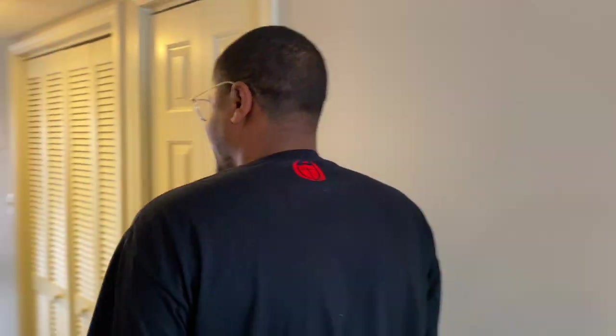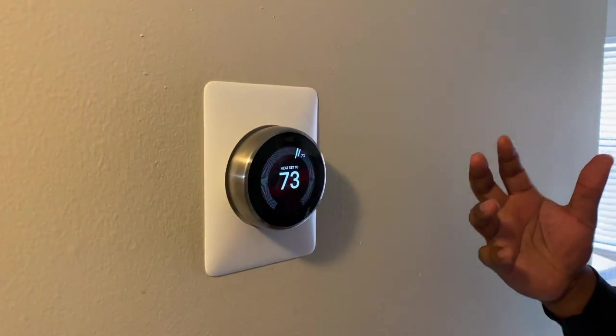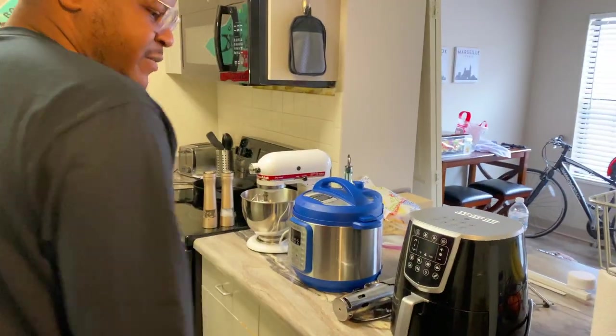Before we get to the kitchen, let's talk about my baby — the Nest Thermostat. This controls the heat and air in the house. I love it for two reasons: first, it saves you money, which is the most important thing; second, it's convenient — tech should always be convenient. It allows me to change the heat or air from when I'm on the go. If I'm headed home and the temperature drops, I can turn the heat up before I arrive and come home to a nice cozy house.